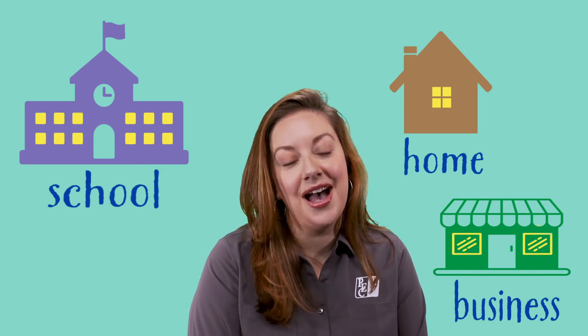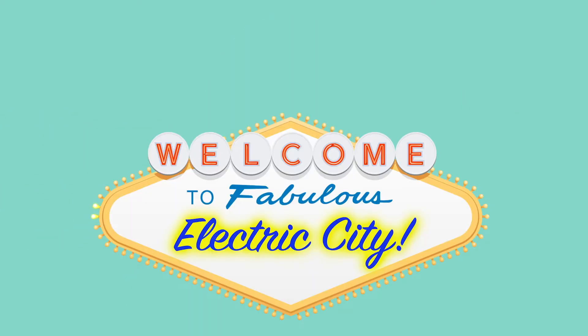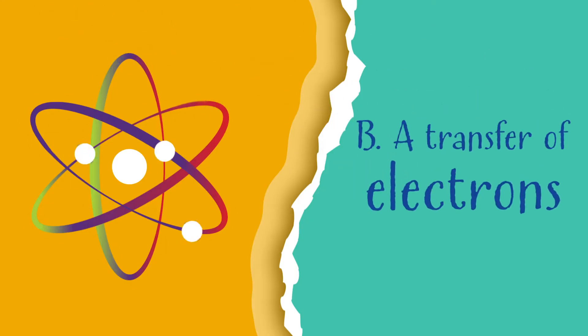Today we're going to learn about electricity and electrical circuits, but before we begin, let's take a mini test. What is electricity? A, a city named Electric. B, a transfer of electrons. If you said B, transfer of electrons, you're right.